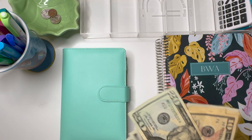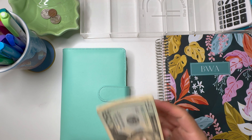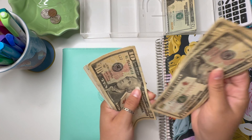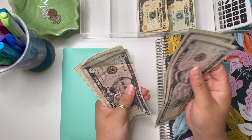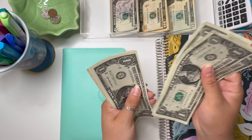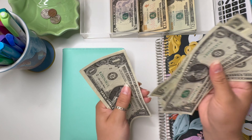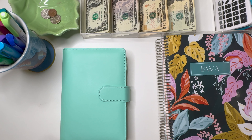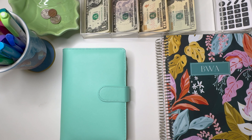Let's go ahead and count the money so we can get started. We have $20, $30, $40, $50, $60, $70, $75, $80, $85, $90, $91, $92, $93, $94, $95, $96, $97, $98, $99, and $100. So we have $100 allocated for our sinking funds.